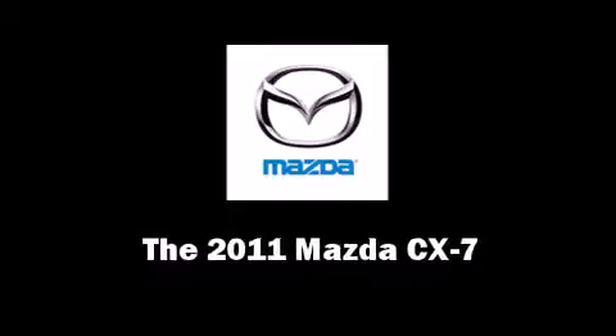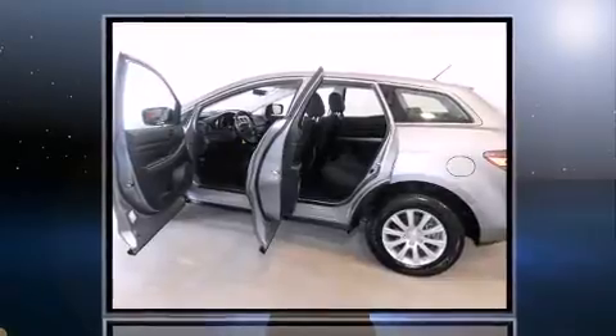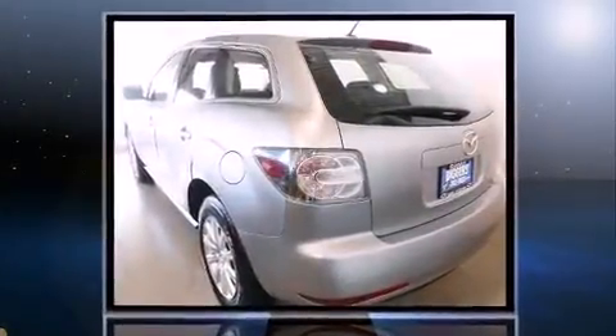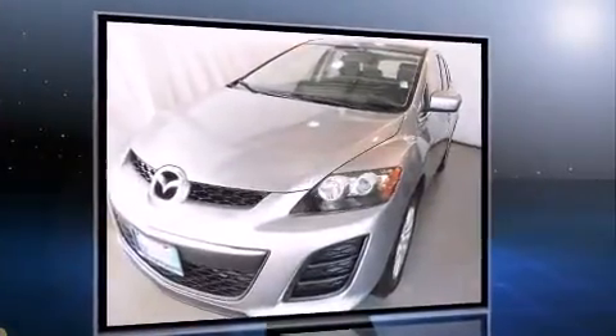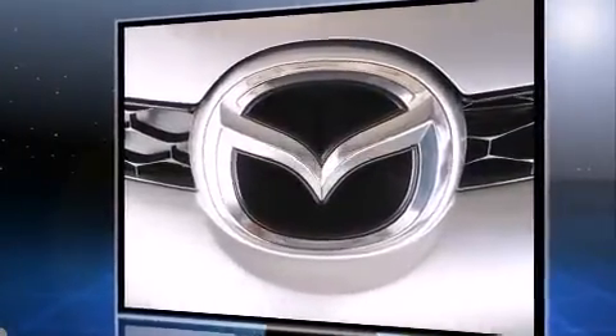Take command of the road in the 2011 Mazda CX-7. With fewer than 35,000 miles on the odometer, this four-door sport utility vehicle prioritizes comfort, safety, and convenience. It features a front-wheel drive platform, an automatic transmission, and a 2.5-liter four-cylinder engine.